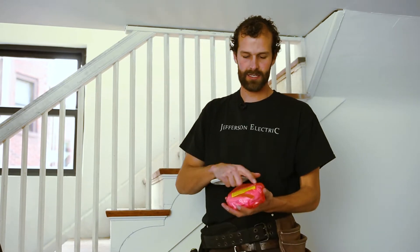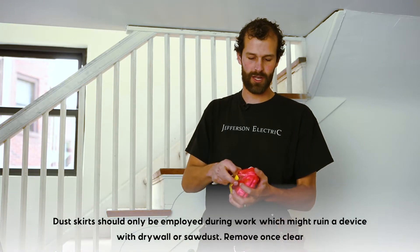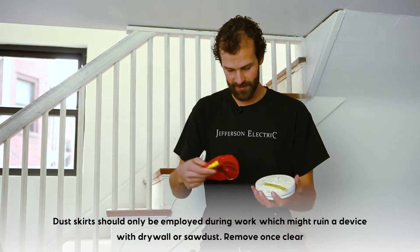It comes with a dust skirt. Dust can actuate a smoke detector, whether it's any type of dust, and so this will protect it. We'll reinstall that when we're done, but I don't want it to get in the way of the mounting.